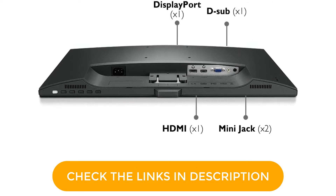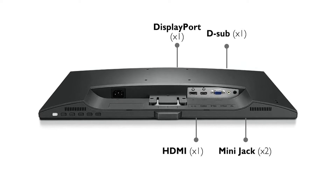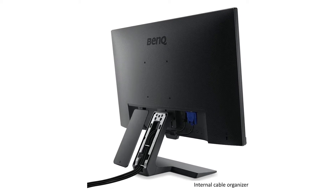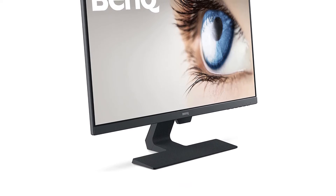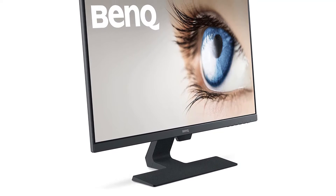You have negligible chances to stress your eyes because the monitor is equipped with self-adjusting brightness, low blue light technology, and a flicker-free display. The dimensions of the monitor are 61x18x46.3cm. A manufacturer's warranty of 3 years keeps you relieved about manufacturing defects and damage. The item weighs 4kg 850g, and all the features benefit you for a break-free working experience.